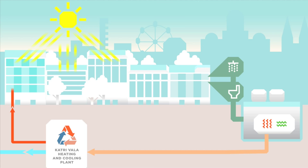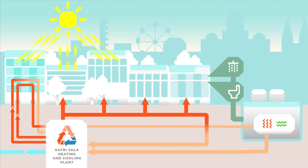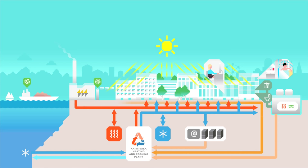In cold seasons, the plant produces district heat for the heating of homes and hot tap water using heat pumps and the waste heat of sewage water. District cooling is produced from cool seawater and with heat pumps. In warmer seasons, the Katrivala heating and cooling plant produces mainly district cooling and also some district heat for the supply of hot tap water. The plant also uses cooling to collect solar heat.